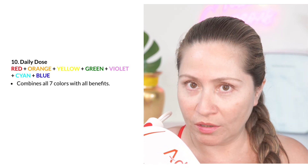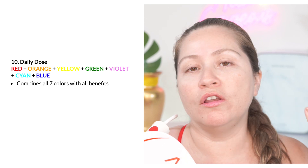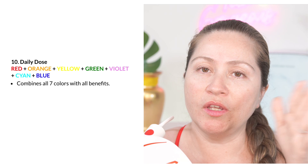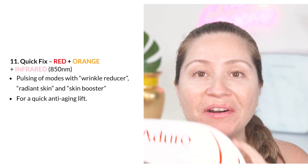For example, one day you can use the color red for specific wrinkles, and then alternate that with the Daily Dose. Or if you have a problem with acne, you can do the Daily Dose every day, and then a few days a week do the blue to emphasize that color. Another must try setting from the Adoro Mask is setting number 11, the Quick Fix.